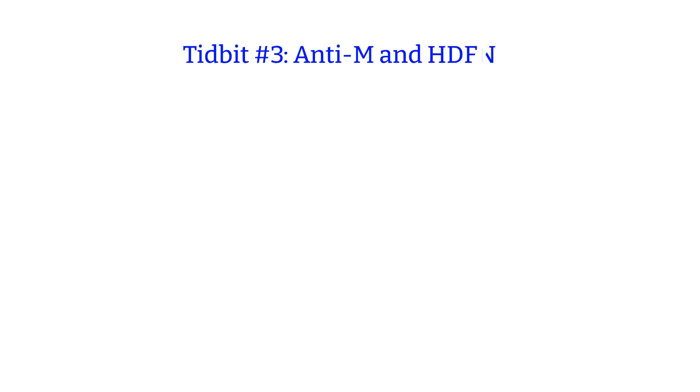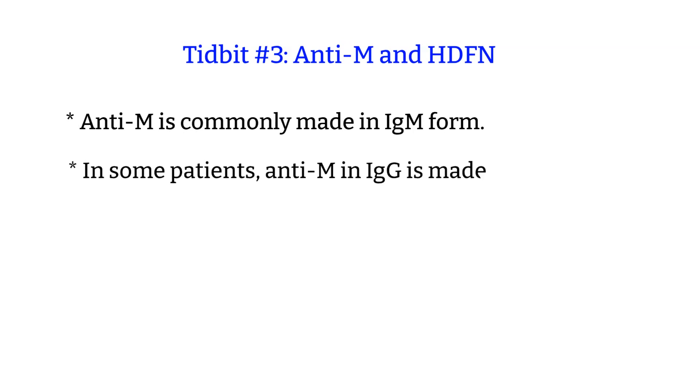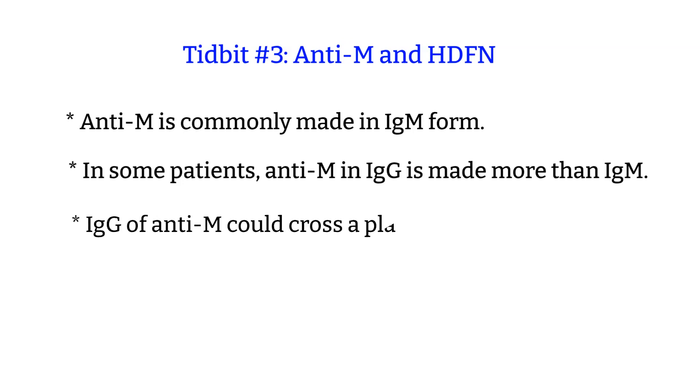Tidbit number 3: anti-M and hemolytic disease of the fetus and newborn. While most people's anti-M is in IgM form, some people also make anti-M in IgG form. And some people make more in IgG form than IgM.